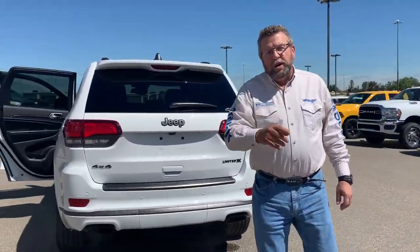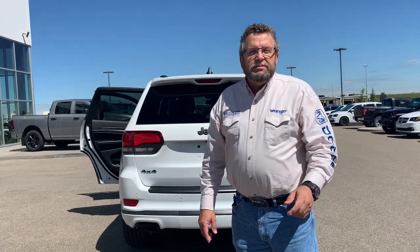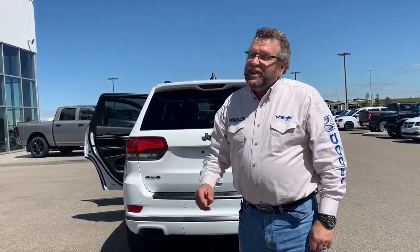Limited X, like I said, and it's a 2020 demo. For your vehicles, you're gonna see Steve McFarlane at Mountain View Dodge. Have a great day!